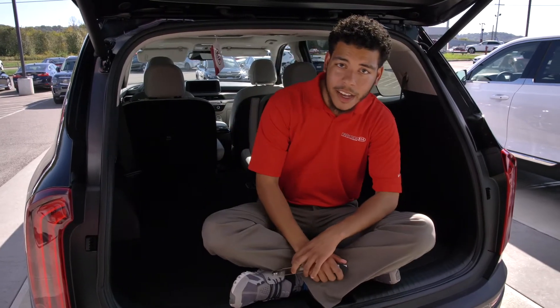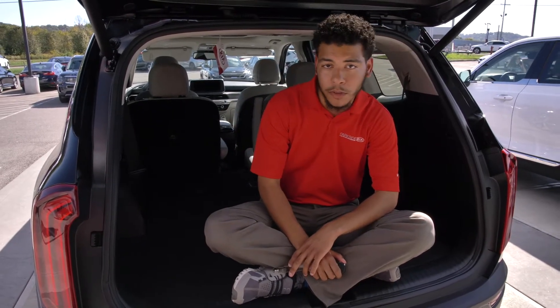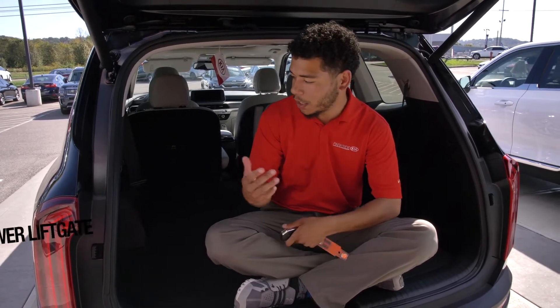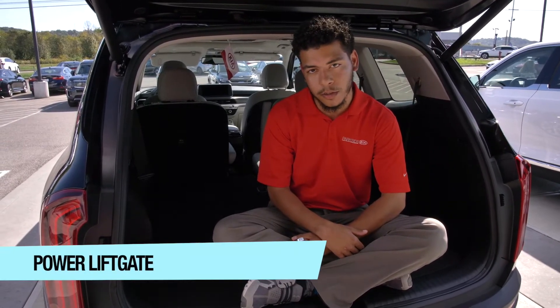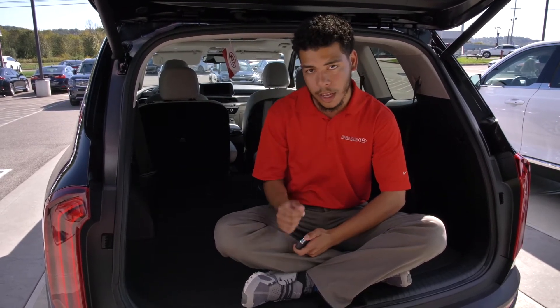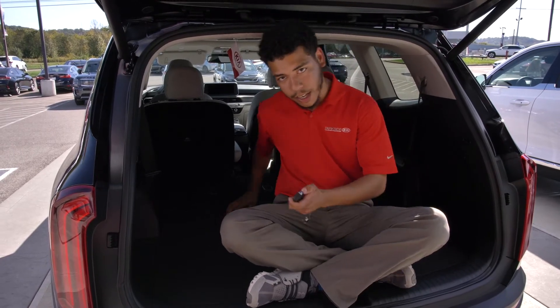Hey y'all, it's Ray here again showing you my final favorite feature on this 2021 Kia Telluride, which is obviously the power liftgate. As you can see, I was sitting inside and it was opening up on its own, sensing me and obviously not crushing my head in the process. I'm going to slide back in and show you guys one last time. All right y'all, take care.